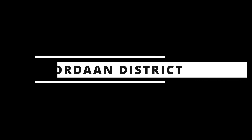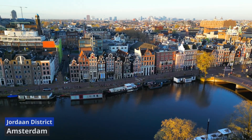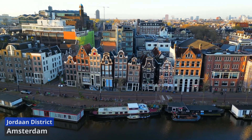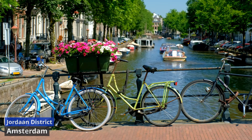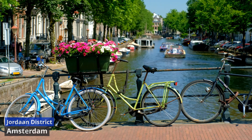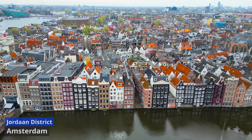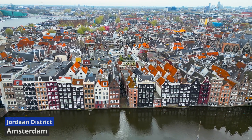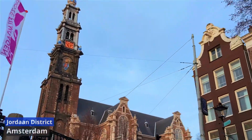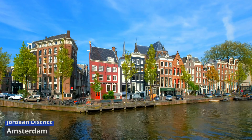Jordaan District. Originally a working-class area, Jordaan has transformed into a vibrant hub known for its narrow lanes, quaint courtyards, and an abundance of art galleries, boutiques, and cozy cafes. The district's distinctive atmosphere is accentuated by its charming canals, vintage shops, and eclectic markets that draw locals and visitors alike. Wander through the Anne Frank House, a poignant reminder of history tucked within Jordaan's streets. Jordaan's numerous art studios and galleries showcase a thriving creative scene, adding to the neighborhood's cultural richness.